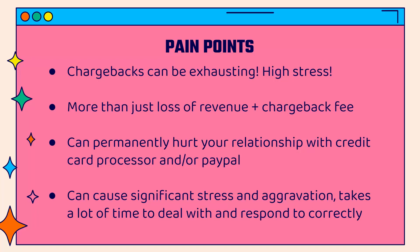I'll tell you a little story about a chargeback I got a few years back. It's more than just a loss of revenue and the chargeback fee — on a chargeback they're going to debit your account the purchase price plus typically a $15 to $25 chargeback fee, which will obviously hurt your bottom line. It's an immediate refund plus fee, but there are even bigger issues: this can permanently hurt your relationship with your credit card processor or with PayPal, or both.